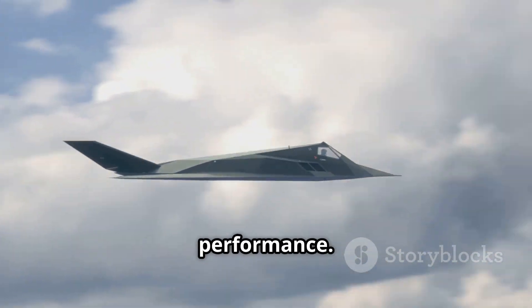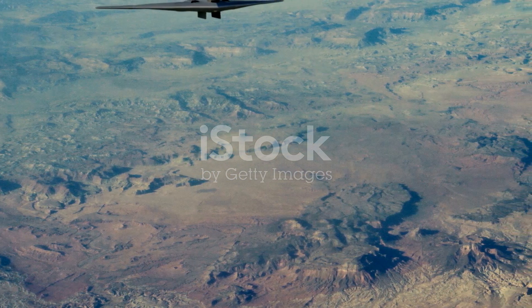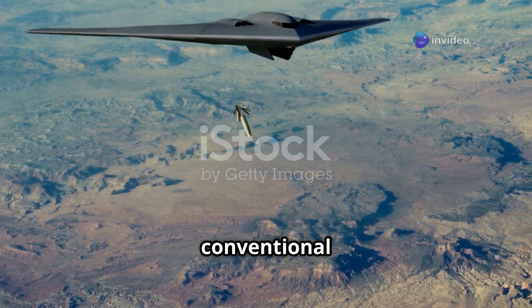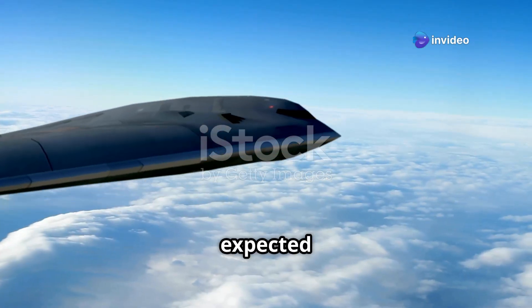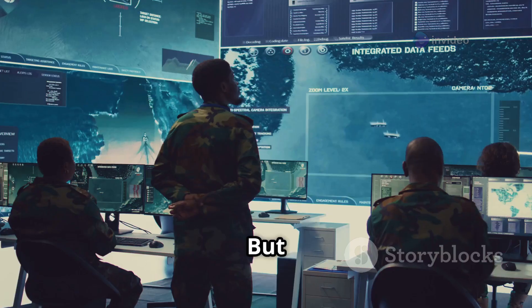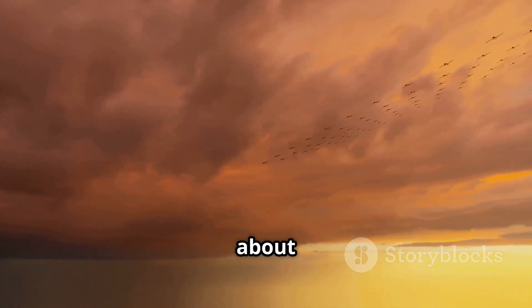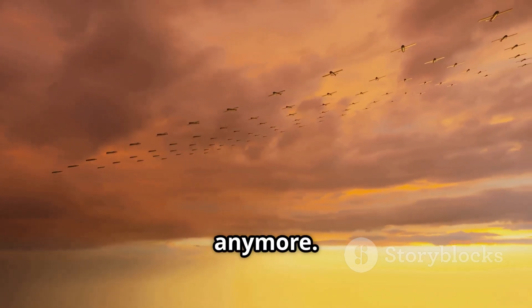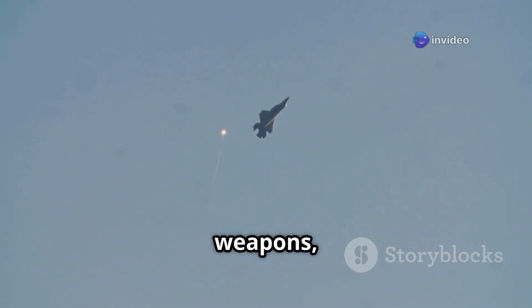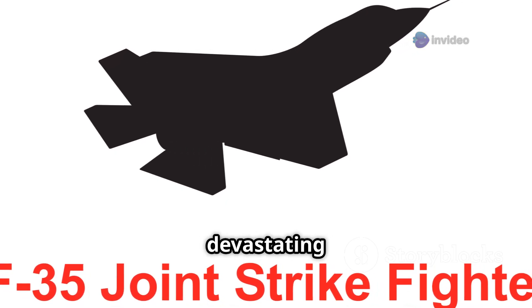Next, payload and performance. The B-2 can carry up to 40,000 pounds of munitions, including both nuclear and conventional bombs. The B-21 is expected to carry slightly less — around 30,000 pounds. But here's the thing: modern warfare is evolving. It's not just about brute force or massive payloads anymore. Precision, smart weapons, and electronic warfare are taking over. So a smaller payload, when used smarter, can still have devastating effects.